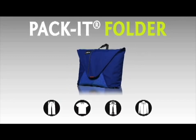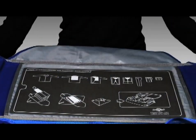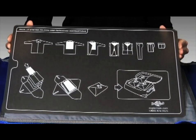We'll start with the folder. Anyone who uses our folder gets hooked. The genius of the Pack-it folder is it reduces wrinkles while also reducing the space your clothes take up at the same time.